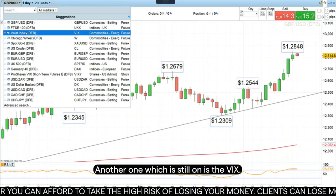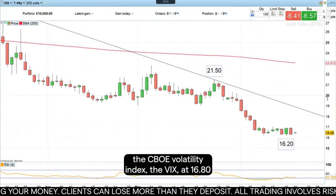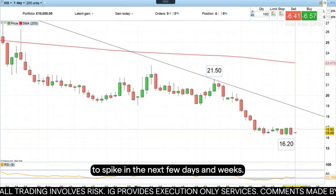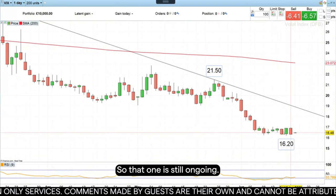Another one which is still on is the VIX. Last week we went long the volatility index, the VIX, at 16.80, and we still expect the volatility to spike in the next few days and weeks. So that one is still ongoing.